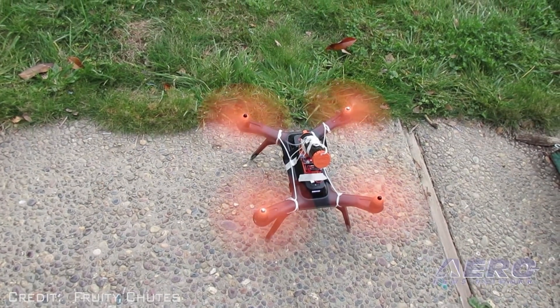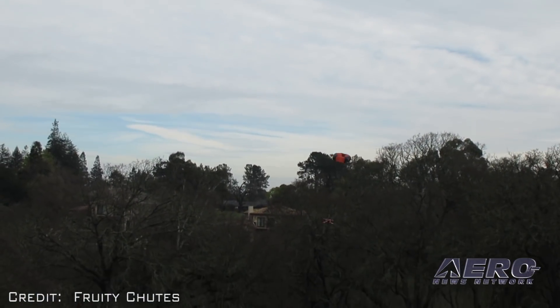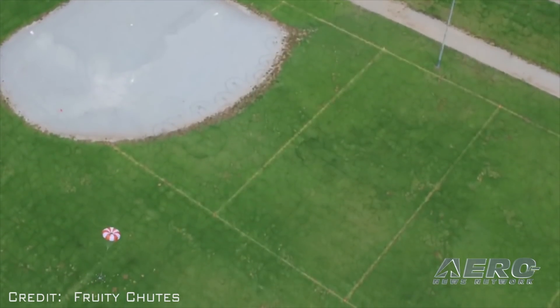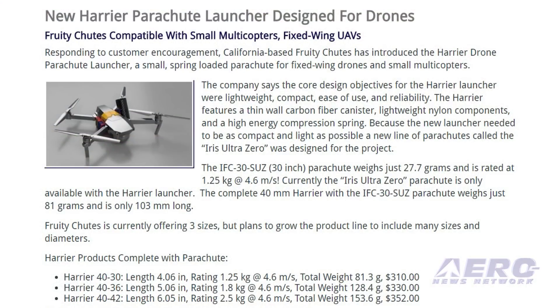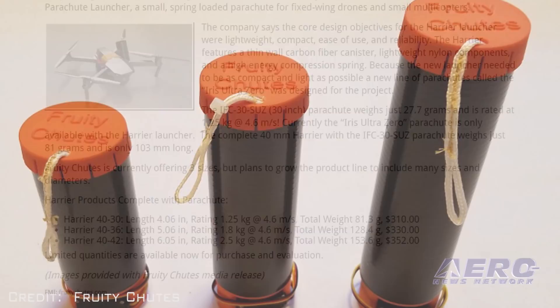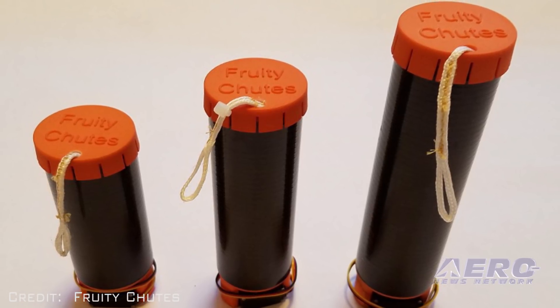Because the new launcher needed to be as compact and light as possible, a new line of parachutes called the IRIS Ultra Zero was designed for the project. The IRIS Ultra Zero parachute weighs just 27.7 grams and is rated at 1.25 kilograms at 4.6 meters per second. Currently, the IRIS Ultra Zero is only available with the Harrier launcher. The complete 40-millimeter Harrier with the IRIS-C 30SUZ parachute weighs just 81 grams and is only 103 millimeters long. Fruity Chutes is currently offering three sizes but plans to grow the product line to include many sizes and diameters.